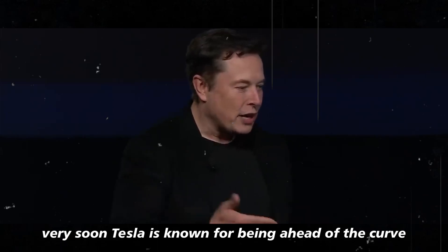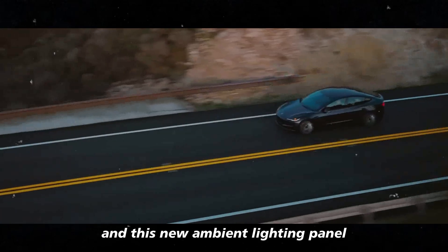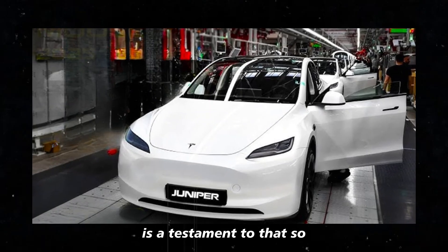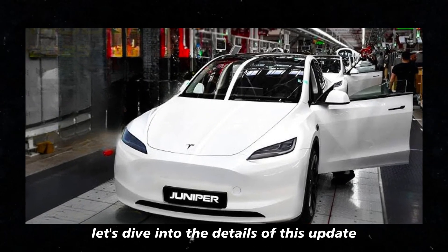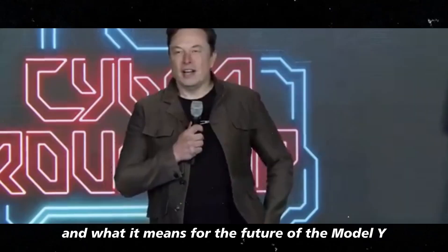Tesla is known for being ahead of the curve when it comes to technology, and this new ambient lighting panel is a testament to that. So let's dive into the details of this update and what it means for the future of the Model Y.